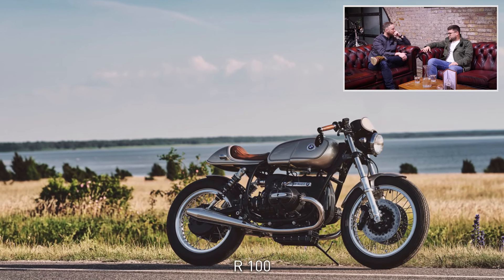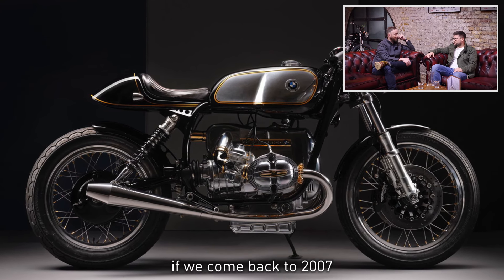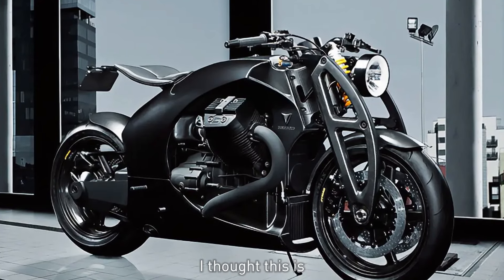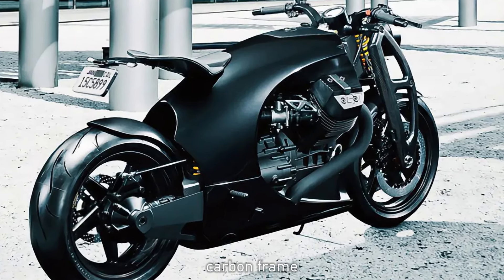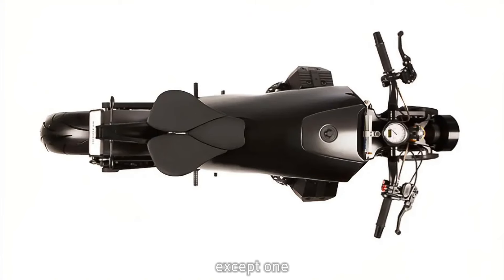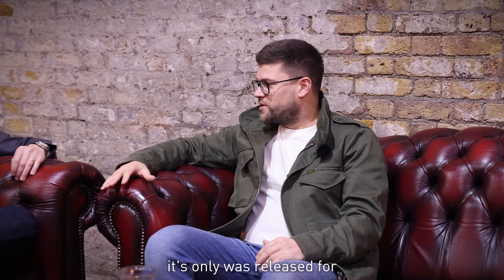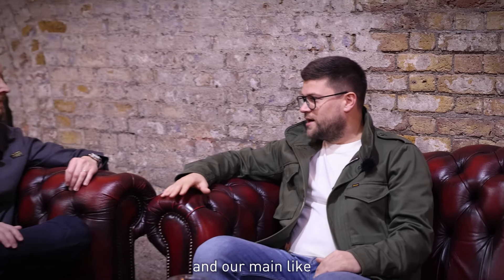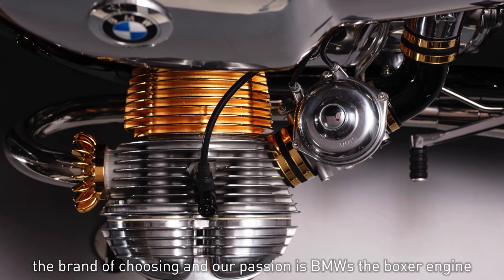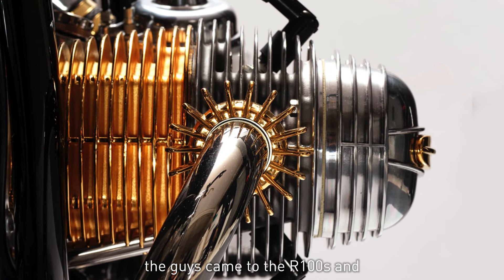The first bike to come out when Renard was resurrected in 2007 was the Renard GT — I would say one of the most beautiful bikes I've ever seen. It was technically quite unique: a carbon-framed monocoque, completely custom-made except for the Moto Guzzi engine. It was released as only four machines. After that, Renard took the direction more towards customisations, and our main passion became BMW — the boxer engine — which is how we came to the R100 and other custom motorcycles.